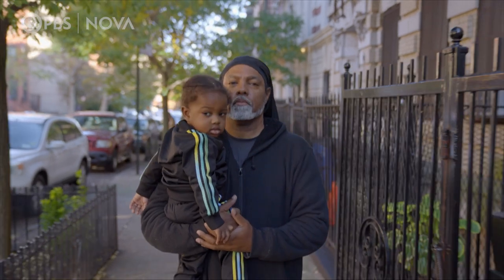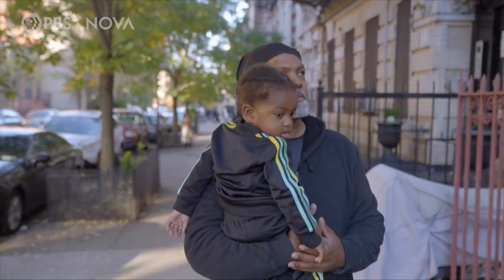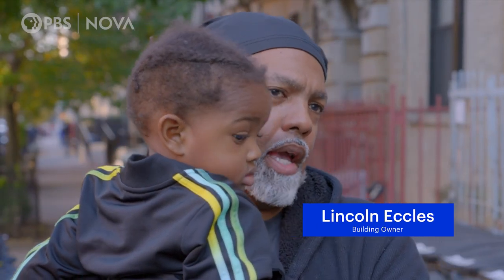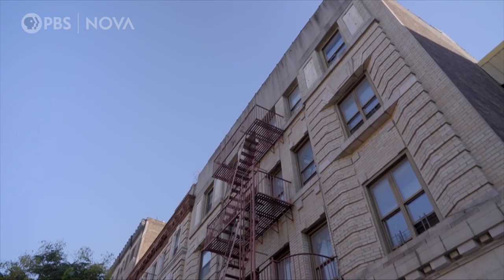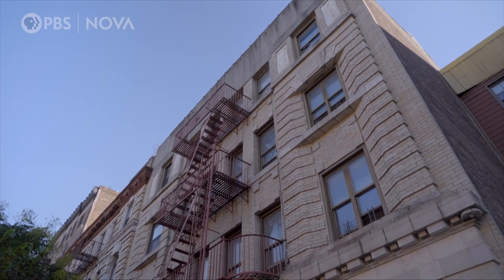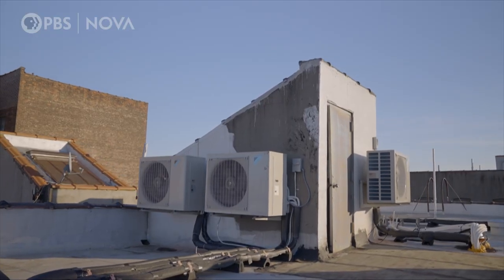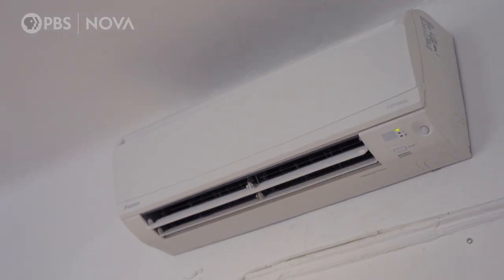Landlord Lincoln Echols was thinking about his son Ace when he made the decision. We've built an infrastructure based on oil, gas, burning things. That's what we're used to, but it doesn't have to be that way. It's the third iteration for the early 20th century building he owns in Crown Heights, Brooklyn. When it was built, they burned coal in a boiler to stay warm. Now there's a heat pump for each of the 14 units.